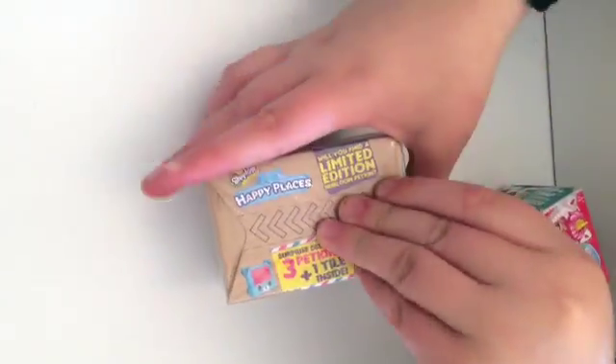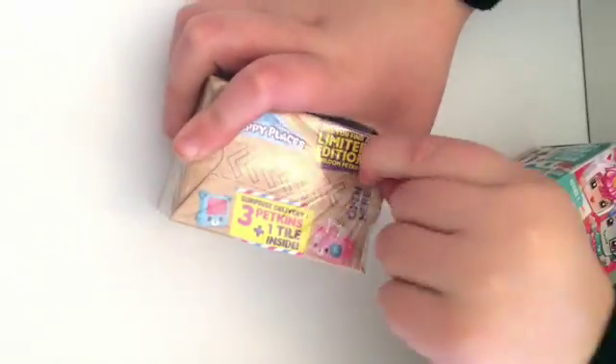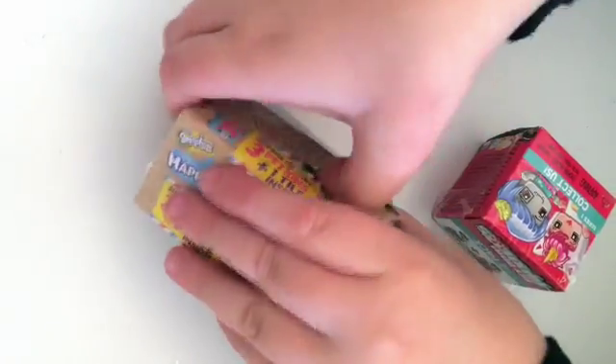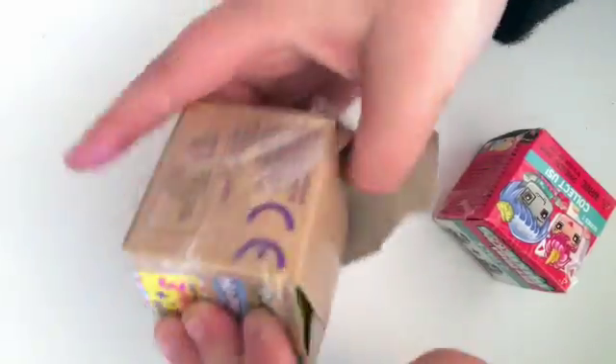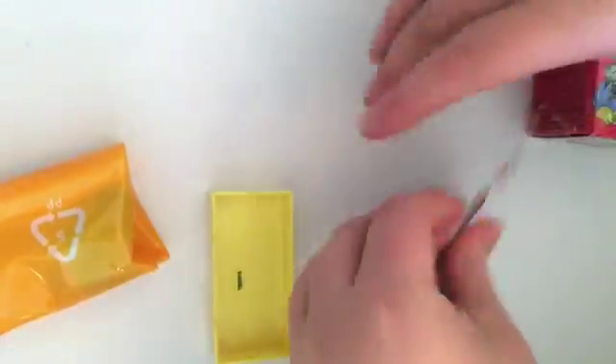We're opening Shopkins Happy Places! Will we find the limited edition heirloom pepkin? Let's find out. That did not work — it never worked for me. Ooh! We got a yellow tile this time, that's new. And my dog's just whining like a silly puppy.